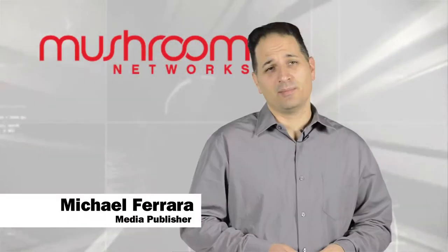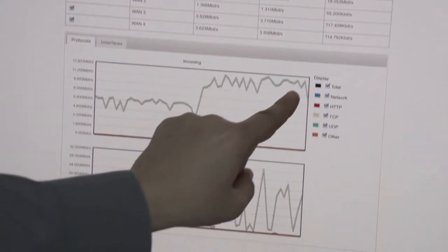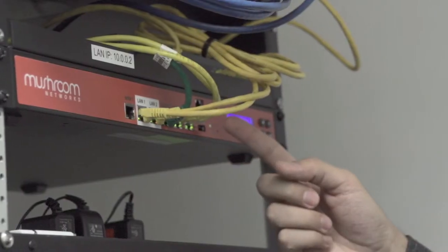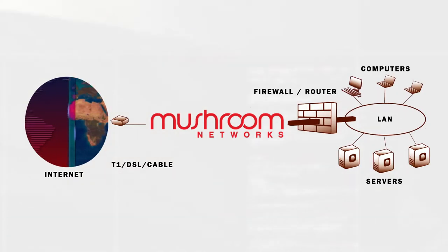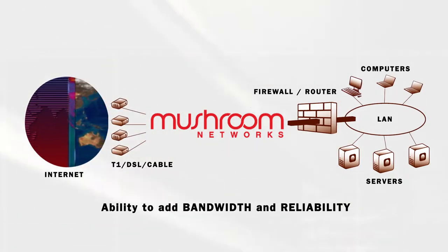As publishers, we're working with large image and video files all the time. We need a high-speed connection that allows us to deliver this content quickly. We're also looking for power and reliability. And that's where the Truffle by Mushroom Networks came in. Mushroom Networks technology will be able to bring in the capability of adding more bandwidth and high 90s reliability.